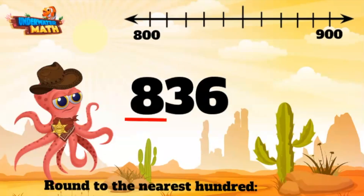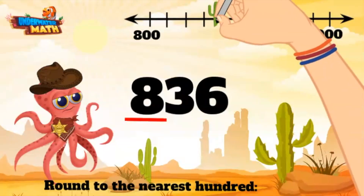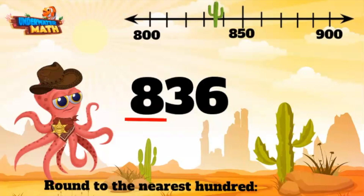The midpoint on this here number line is 850, which means 836 will come about here. By using the number line, we can tell that 836 is closer to 800 than 900. 836 rounded to the nearest hundred is 800.